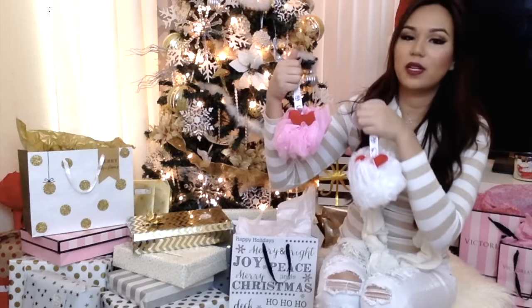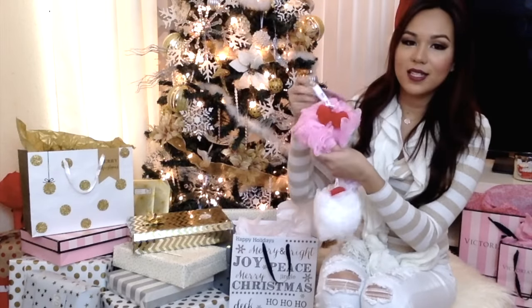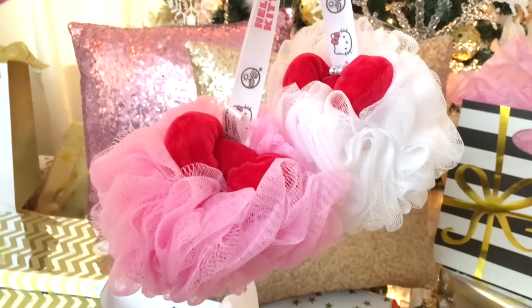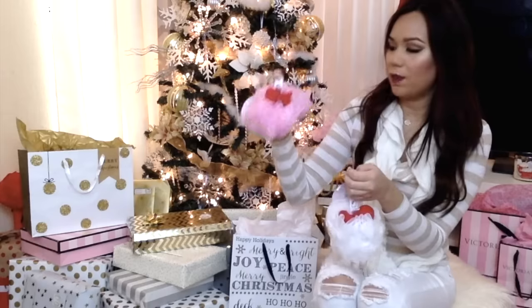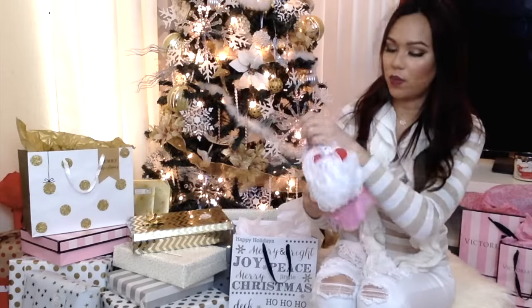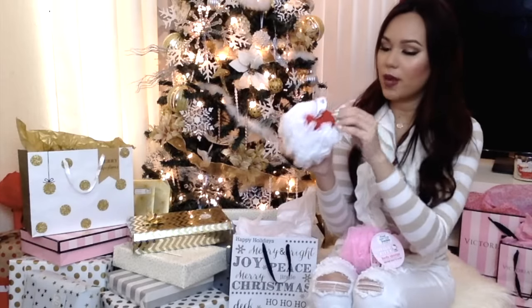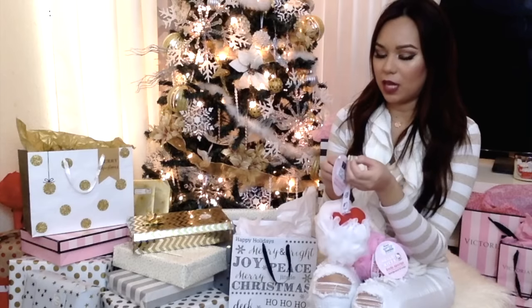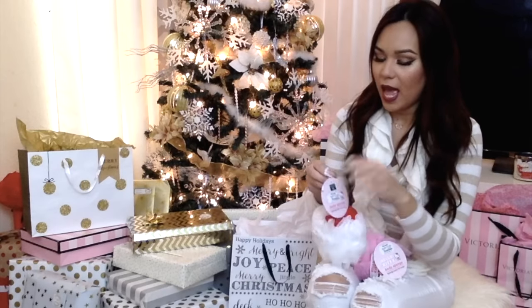I also found these really cute Hello Kitty lufas. I actually saw someone post these on Instagram. They were only $2.99 — I got two of the pink ones for my kids and the white one for me. They're so cute with a little red bow. I wish I got more. I could probably do a DIY gift basket with these and a bunch of bath bombs.